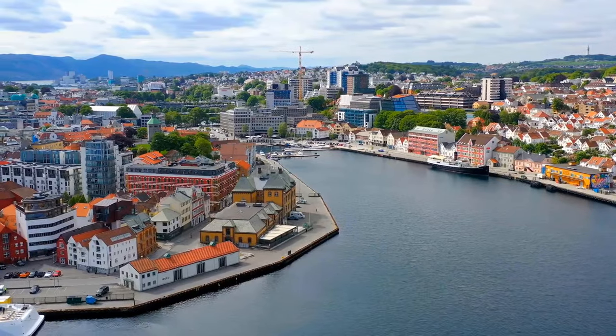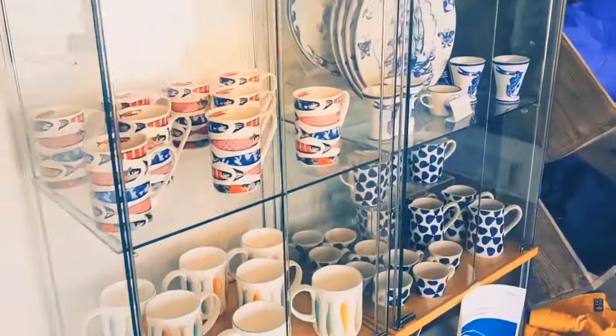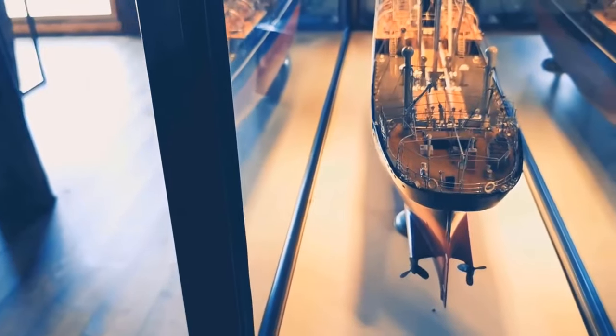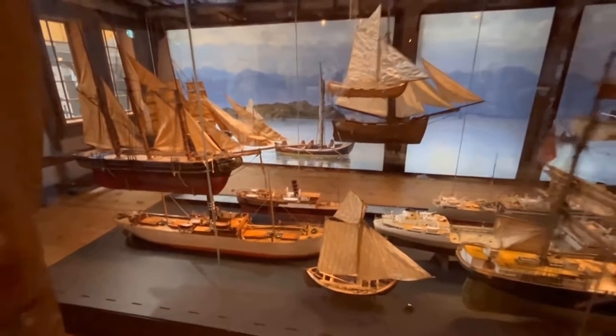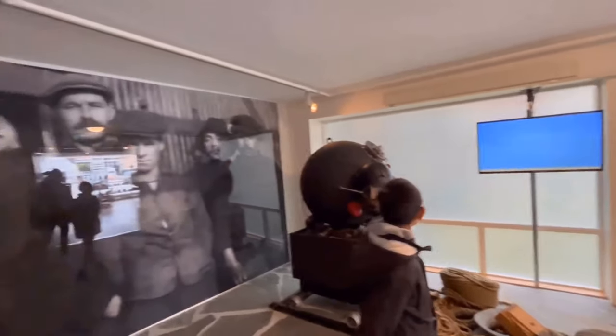On the other hand, the Stavanger Maritime Museum, located near the harbor, is a treasure trove of maritime history. Its exhibits showcase the city's seafaring heritage, and the intricately crafted ship models are captivating. The museum's narrative takes you back in time, revealing the lives of sailors, fishermen, and shipbuilders, highlighting the pivotal role of the sea in shaping the city's identity.